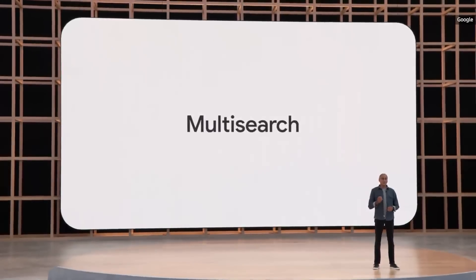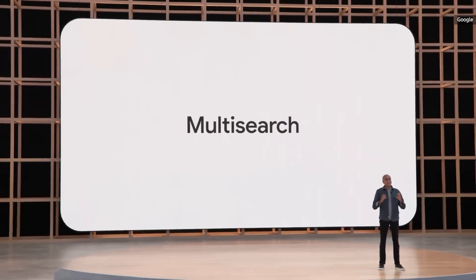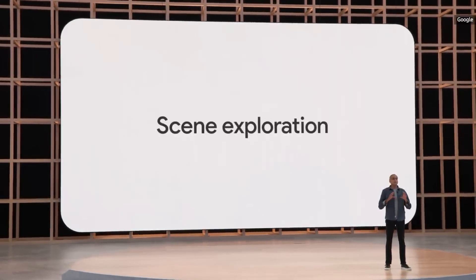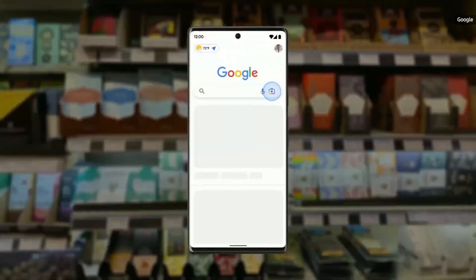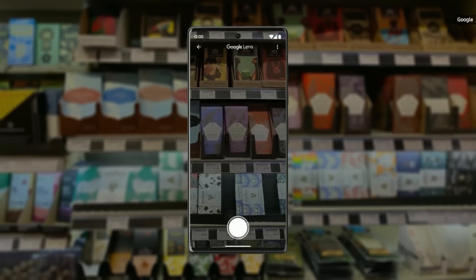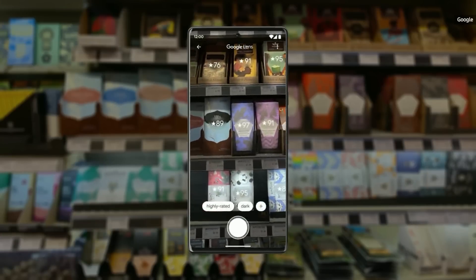In the future, with an advancement we are calling scene exploration, you'll be able to use Multisearch to pan your camera, ask a question, and instantly glean insights about multiple objects in a wider scene. If you went to the store today to find the best nut-free dark chocolate, you'd be standing in the aisle for a while. But thanks to scene exploration, you'll be able to scan the entire shelf with your camera and see helpful insights overlaid in front of you.